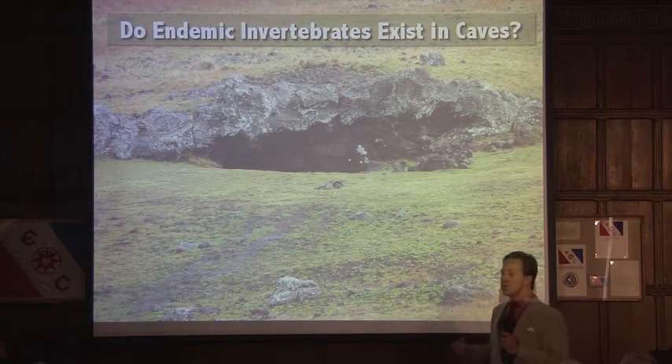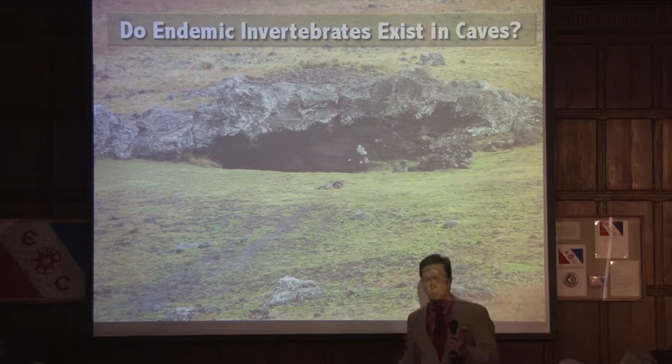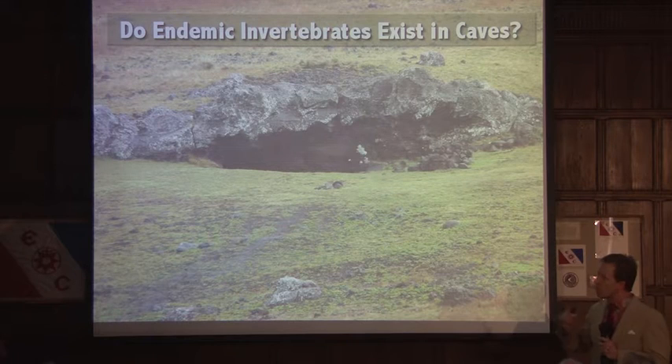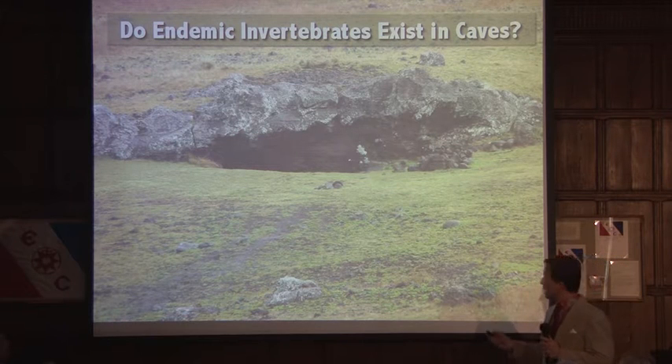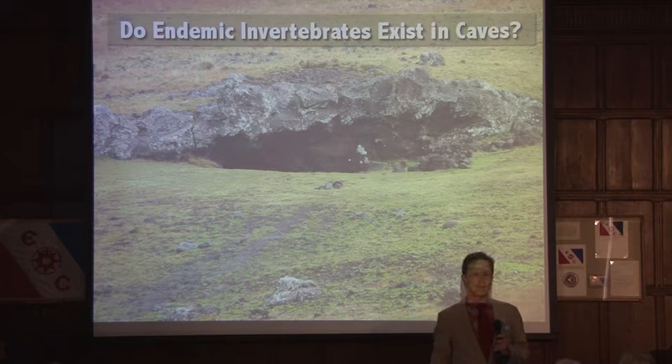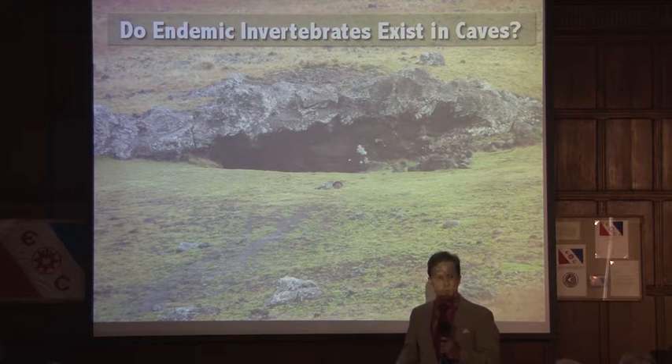So when I arrived there, I knew that there was this large number of non-native invasive species. I had one burning question in mind: do endemic invertebrates still exist in caves? That was my mission — that's what I set out to do.